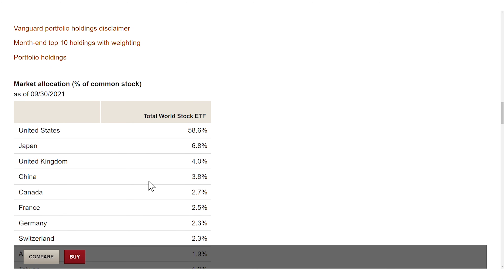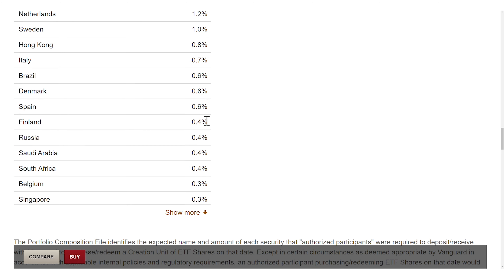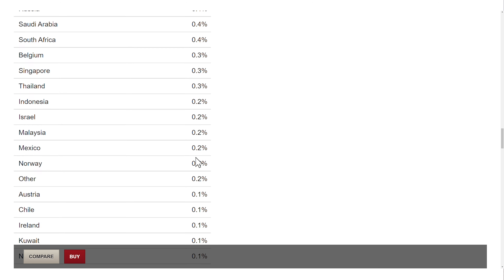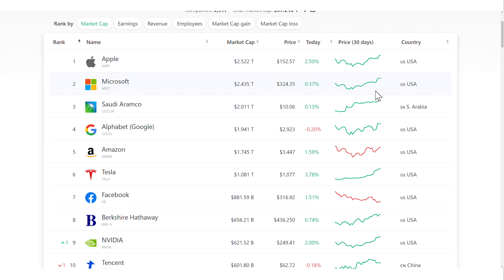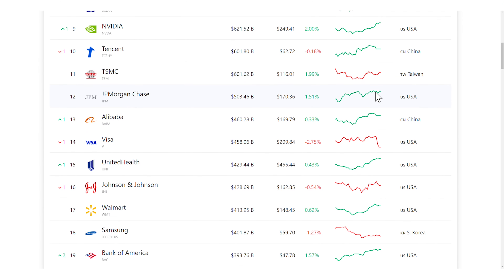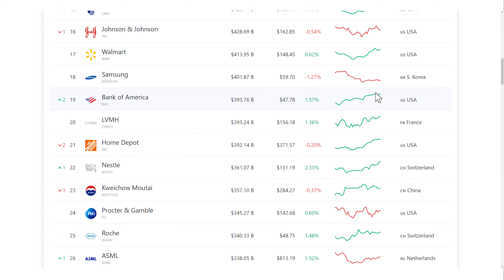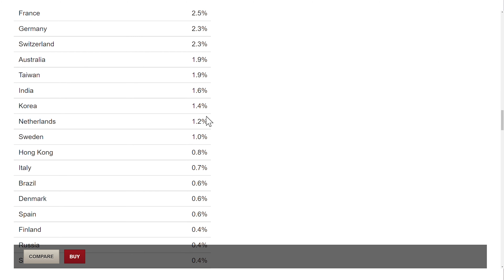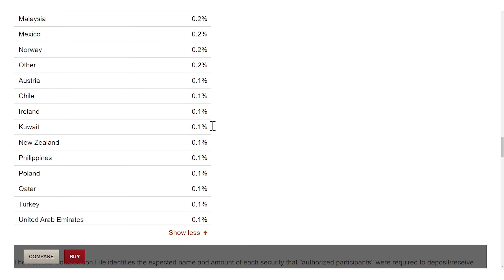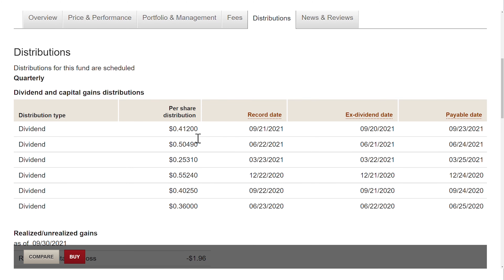The VT invests in 47 countries in both developed and emerging markets. But if you look at the country breakdown, you can see how heavily this ETF is invested in the US. That's because the VT is also weighted by market cap, which means that more valuable companies have a higher weight. At the moment, the most valuable companies come from the US — that's why the VT allocates 58% of its fund towards US companies. But the remaining 42% are invested in 46 additional countries in developed and emerging markets, which gives you a diversification booster. Dividends are paid out quarterly with a dividend yield of 1.6%.